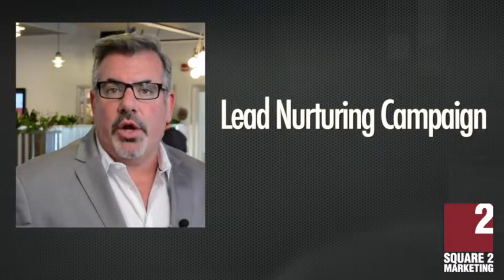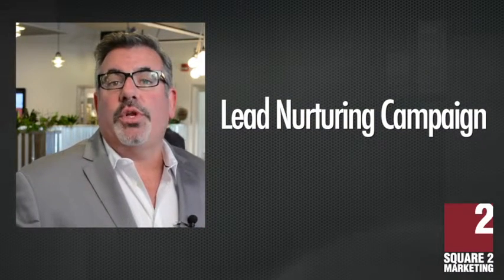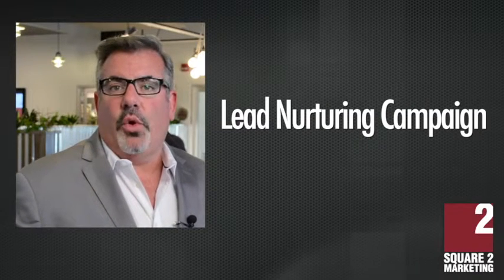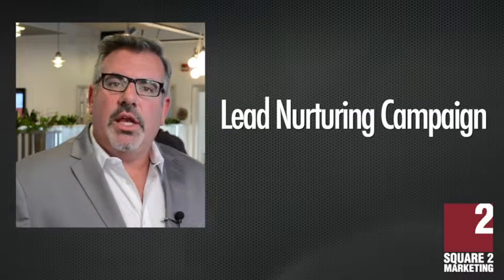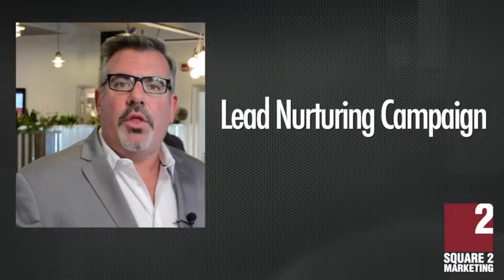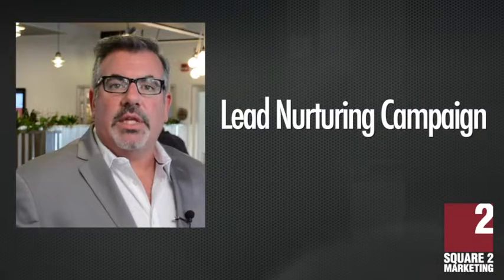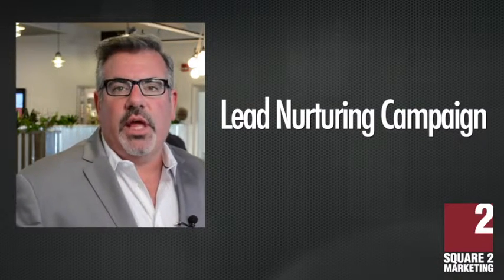The third one is a little bit more technical. It's actually a lead nurturing campaign that gets triggered by something that someone does. For example, if someone comes to your website and downloads a white paper, the next day they get an email, three days later another email, a week later another email, two weeks, 30 days, and so forth. You can set how many emails they get and what content you're giving them.